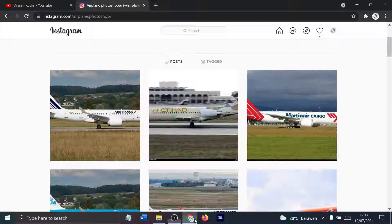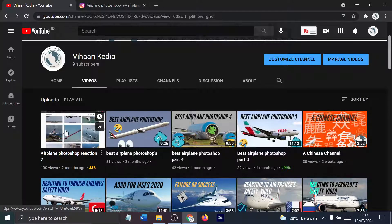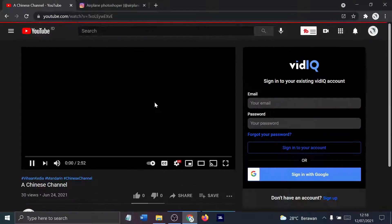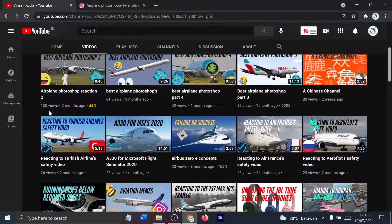Hello guys! Today we'll be doing airplane Photoshop reaction Part 5. We did Part 1, which is my second most watched video, then Part 2 which is my most watched video, Part 3 which is my 4th most watched, and Part 4 which is my 3rd most watched. The channel just ended up doing well because I guess a lot of people search for Mandarin or something.